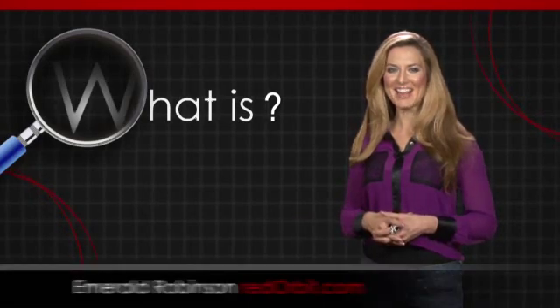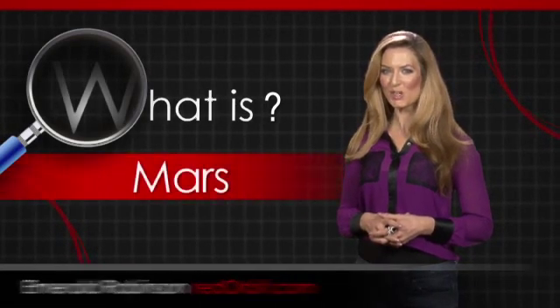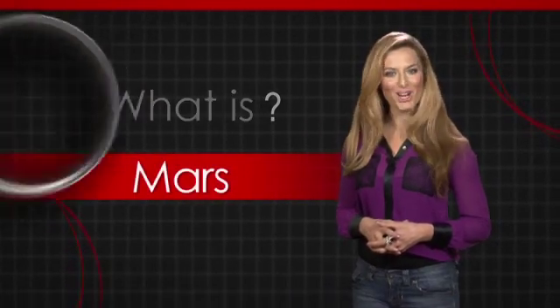Hi, I'm Emerald Robinson. In this What Is video, we're going to explore the red planet Mars.